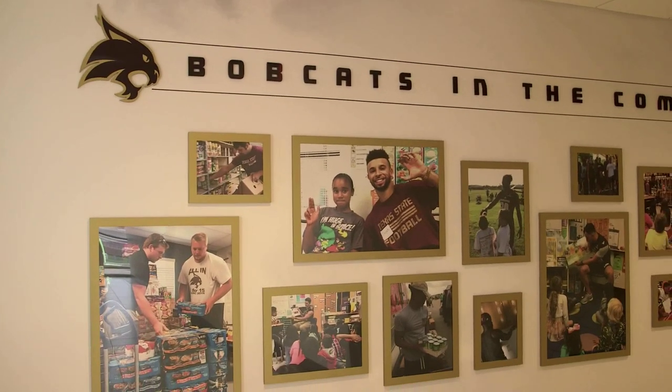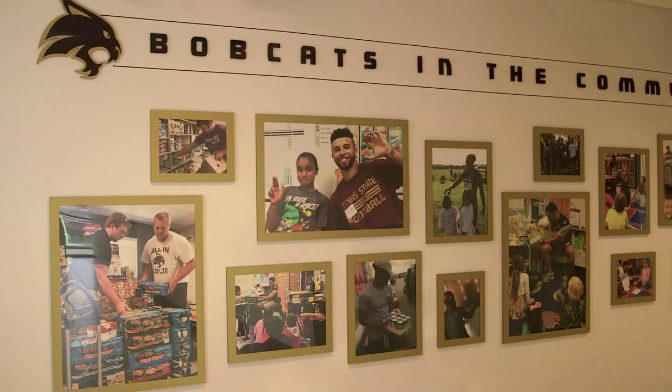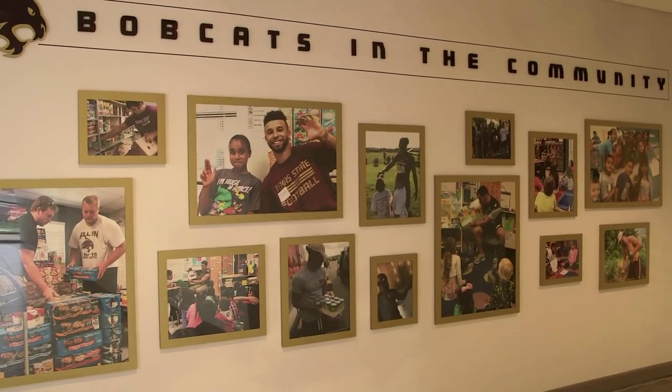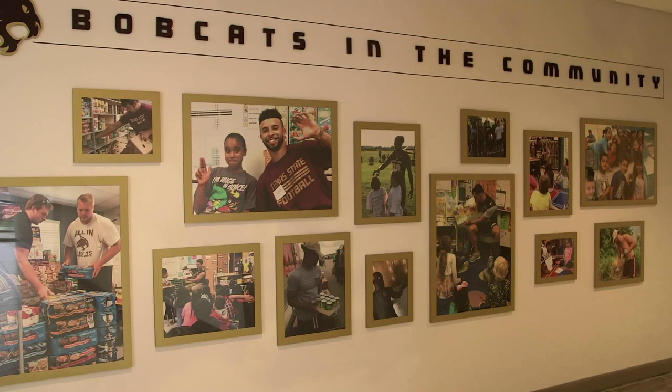The Bobcats and the community wall was one of the things that Coach Withers really wanted to do, and it's an updatable wall, which is very neat. If you go up there now, the things that were there a couple months ago aren't in there now — the pictures are updatable — and it's just to show how important community service is with our football team.